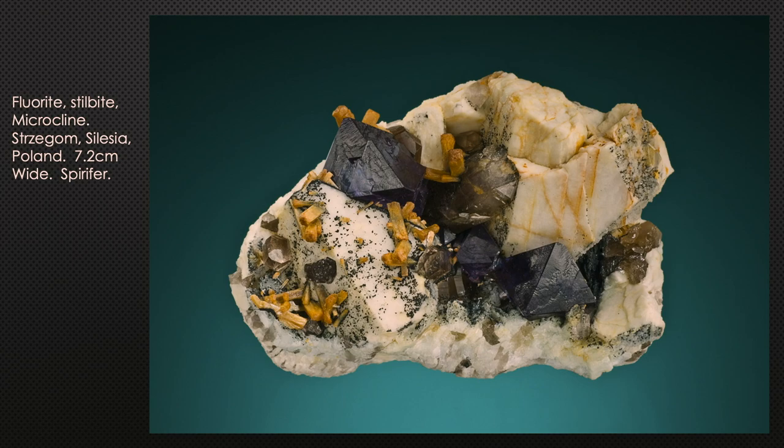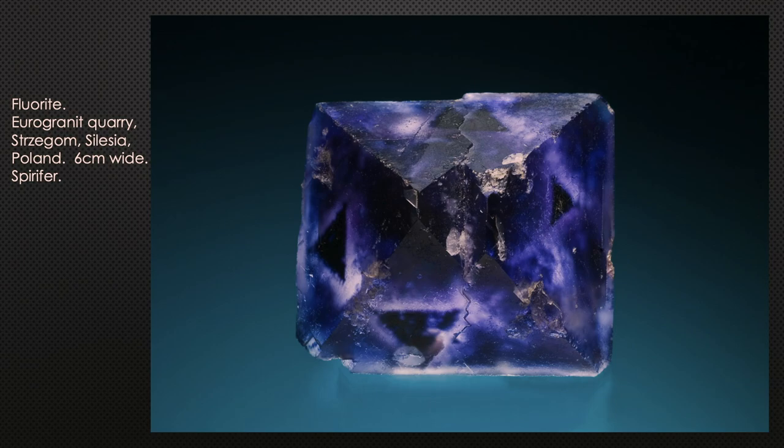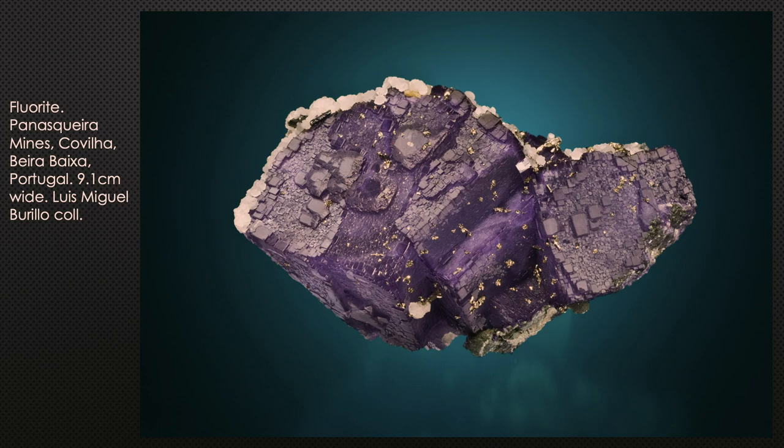From the Borow quarry: nice purple fluorites on albite, microcline, and with stilbite. Strange color zoning looking right down the tip of an octahedral crystal from the Eurogranite quarry — and a group of octahedra sitting on microcline feldspar about five and a half inches high. Portugal: the best-known locale is the mines around the Panasqueira area, generally producing purple cubes sometimes with rough parallel surfaces.